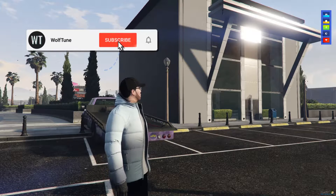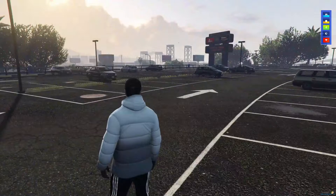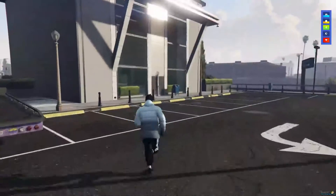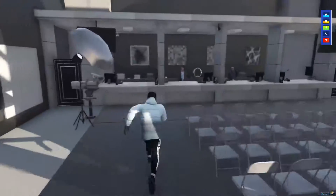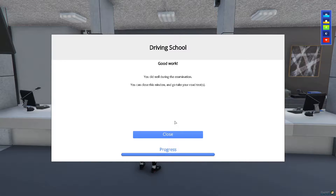Hello everybody, welcome back to another Lifestyle RP video. Today we are going back to the driving school as the owner has recently updated it, so I'm going to redo it. My current video has gone out of date, and Danny Ryder needs a new license after his last RP. You roll inside and press start exam, so I'm going to go for the exam and meet you on the other side, as I don't want to show the answers.